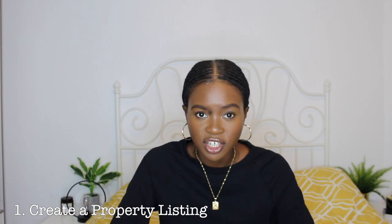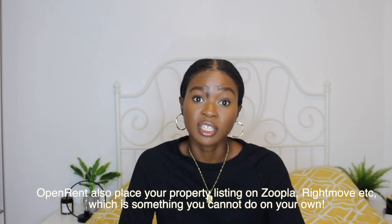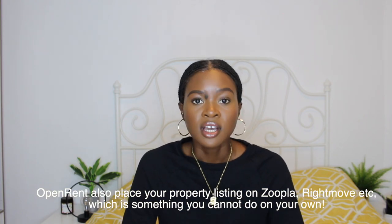First thing you need to do is find tenants. To find tenants, you need to create a listing. To create a listing without the help of a letting agent, you simply go to somewhere like OpenRent, or you can create a listing on Gumtree. Gumtree is actually a bit of an outdated method and a lot of landlords are now using OpenRent, which is the place that I'm also going to. So you want to start off on OpenRent by creating your listing.